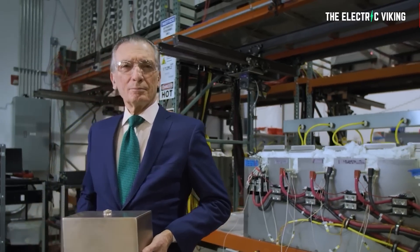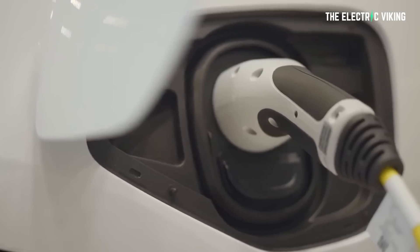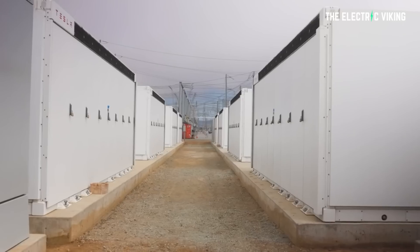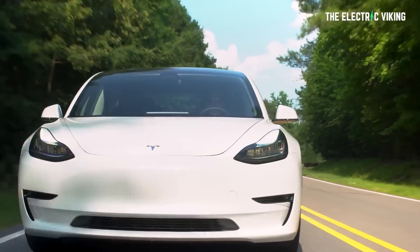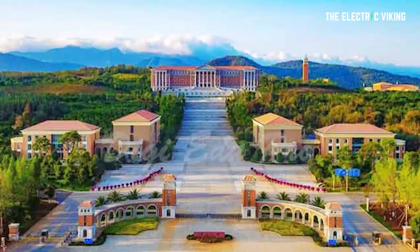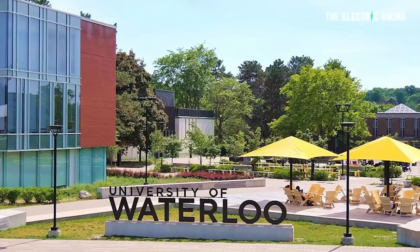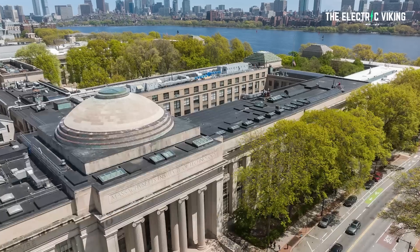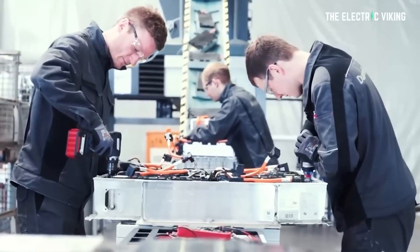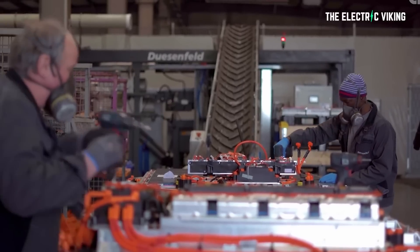Sadoway and his business partner Louis Ortiz have founded a new company called Avanti, which has licensed the patents for this new battery. This is a US-made product discovered by US researchers. The research team included members from Peking University, Yunnan University, and Wuhan University of Technology in China, plus the University of Louisville in Kentucky, the University of Waterloo in Canada, Oak Ridge National Laboratory in Tennessee, and the main team from MIT in Massachusetts. The work was supported by the MIT Energy Initiative, the MIT Deshpande Center for Technological Innovation, and the ENN Group.